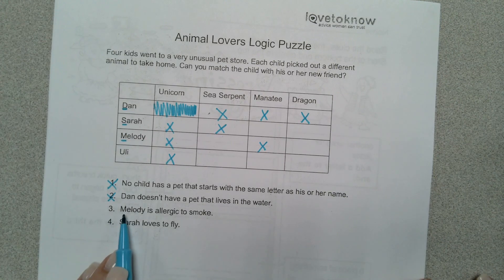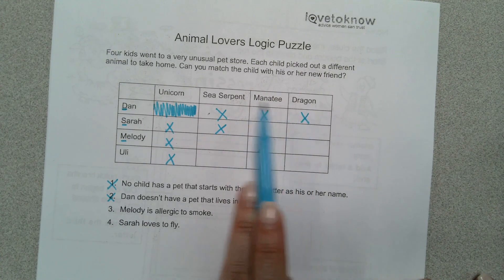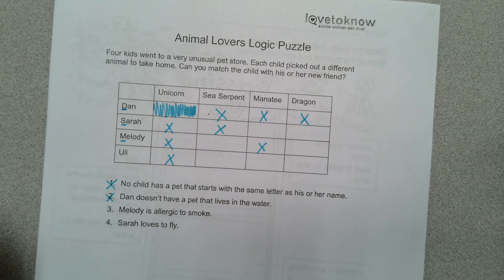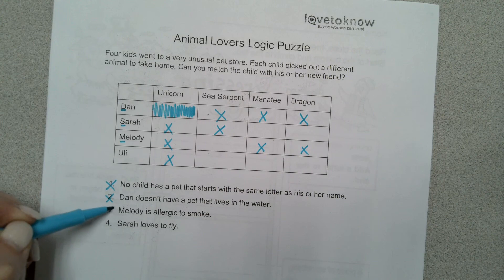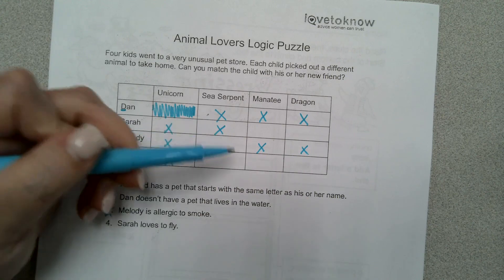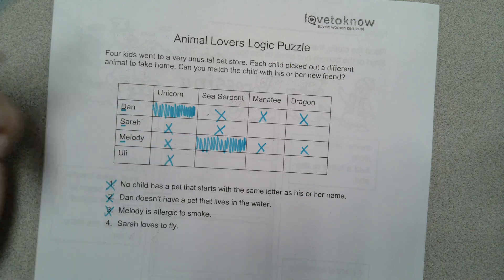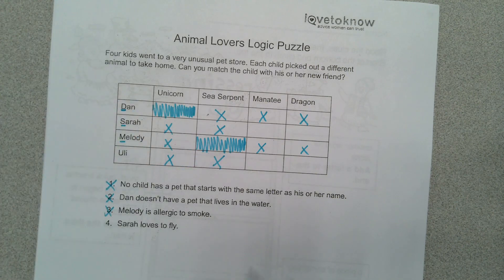Let's look at number three: Melody is allergic to smoke. Which animal would have smoke involved — a sea serpent, manatee, or dragon? Well, when I read fairy tale books, typically dragons breathe fire, right? And that might leave some things burnt and smoky. So let's say she can't have the dragon. So what would Melody have? A sea serpent. So if she has a sea serpent, can Uli have one? No.